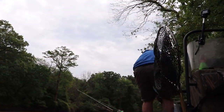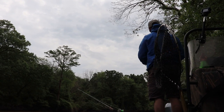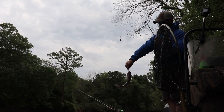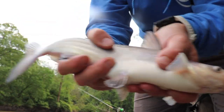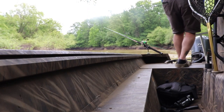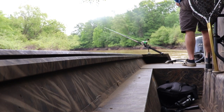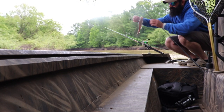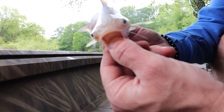I've got a catfish on right now. Got a little eater-sized blue — maybe it's a little small. That's one of those little guys that will fan the living daylights out of you if you don't watch it.